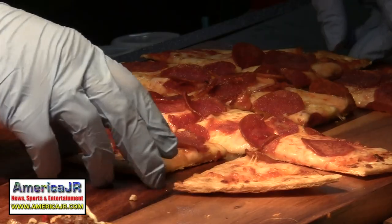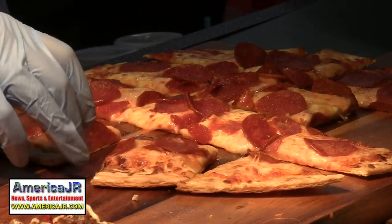Beyond Meat offered samples of its new pepperoni on pizzas. That's a slice of the fun here at the International Pizza Expo. Reporting from the Las Vegas Convention Center, I'm Jason Residlo for AmericaJR.com.